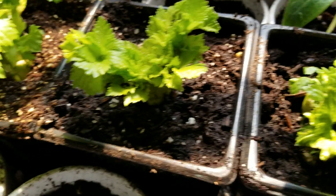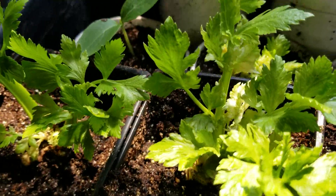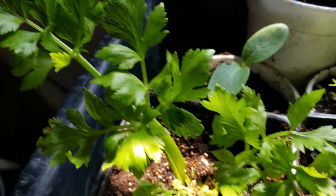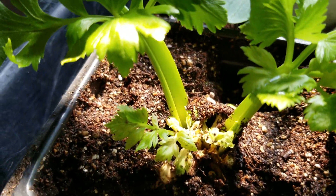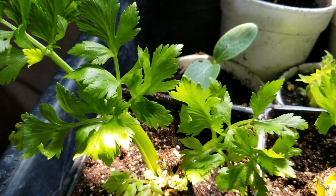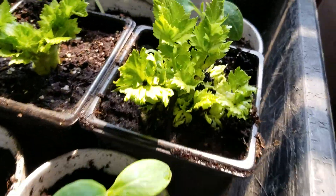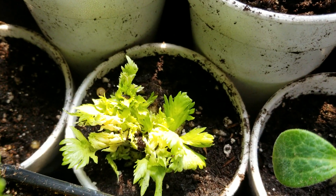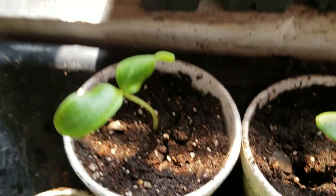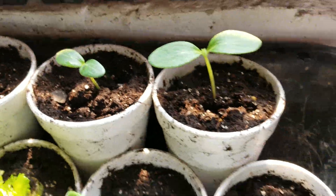This is the celery — celery is beautiful. Isn't that something? Look at the stems, look at the stalks — nice healthy stalks. And this is a squash right here. This is another celery coming up. These are cucumbers here — cucumbers, all cucumbers.